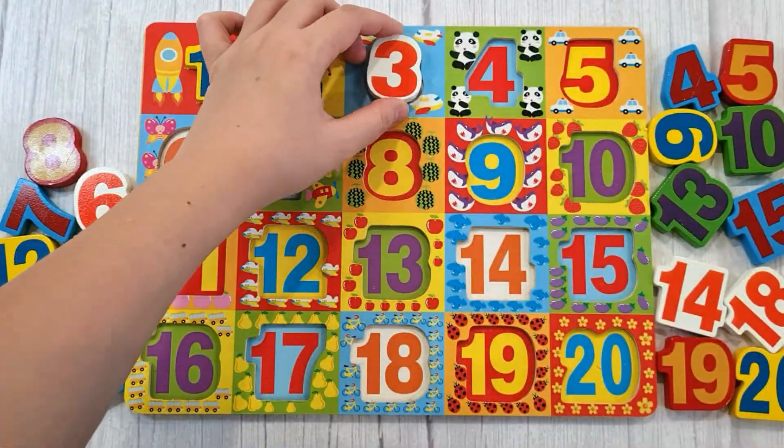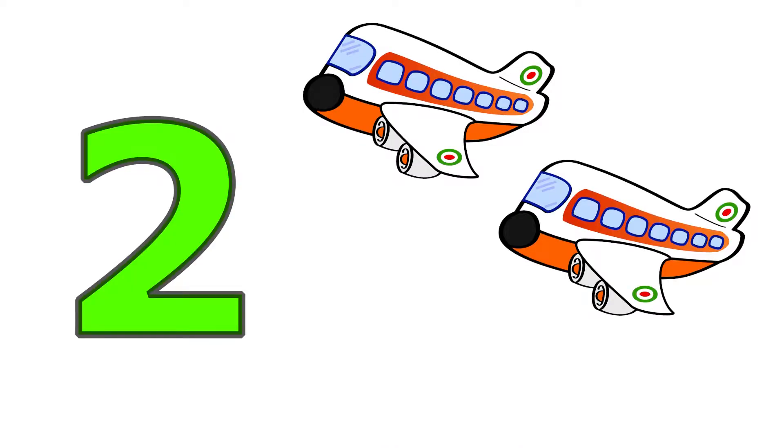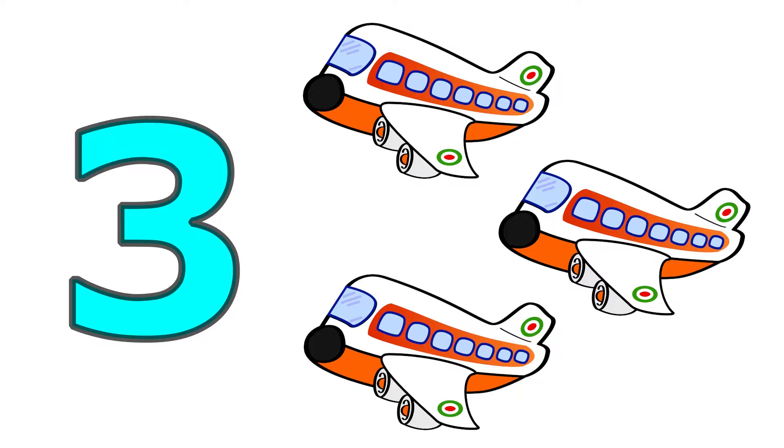Three, one, two, three. Three airplanes.